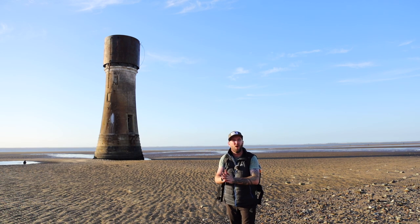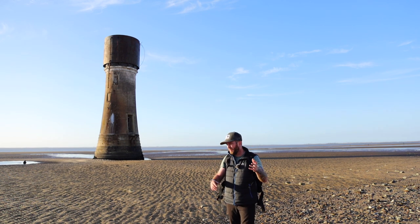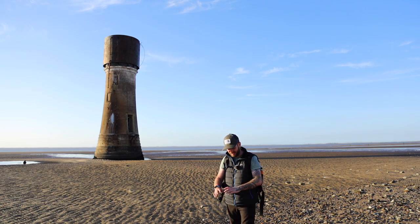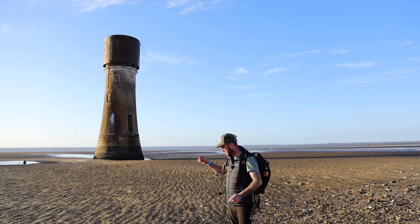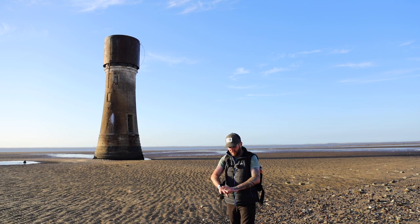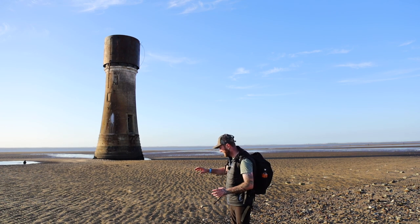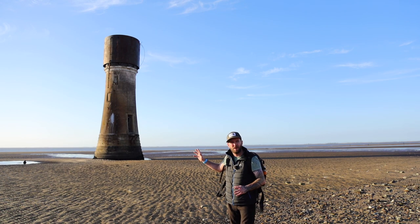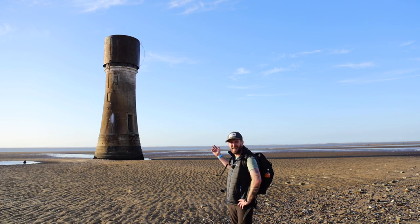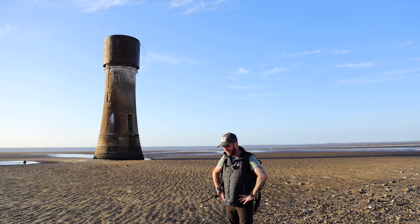This is the low lighthouse at Spurn Point - no prizes for guessing what it's called. Upon walking up here I noticed the sun is starting to set, there are long shadows being cast on the ground, and there's some wavy, textured stuff in the mud and sand. That's got me thinking: a low-to-the-ground shot with the 16-35mm lens to accentuate all the texture in the mud and sand leading up to the lighthouse. Probably going to be a black and white one, since there's no real sky to speak of.